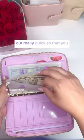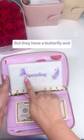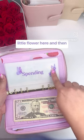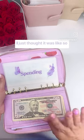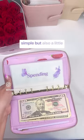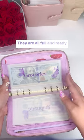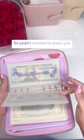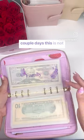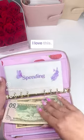Let me pull the money out really quick so that you can see — they have a butterfly, the word is in purple, a little flower, and then another tiny little butterfly. I just thought it was so cute and wanted just a little something, keeping it simple but also a little something. They are all full and ready to go for the week. In a couple days this is not going to be full anymore — you guys know how it goes — but yeah, I love this.